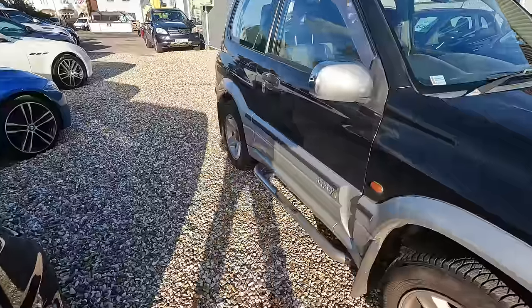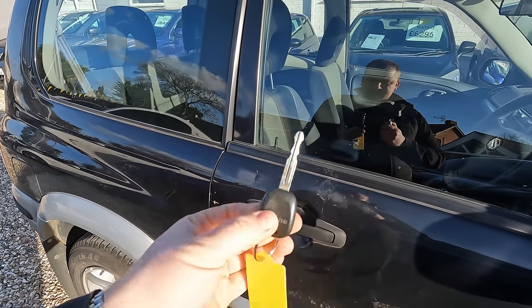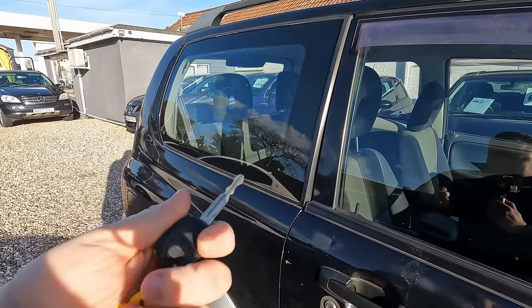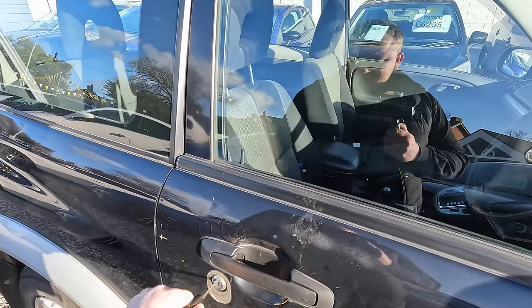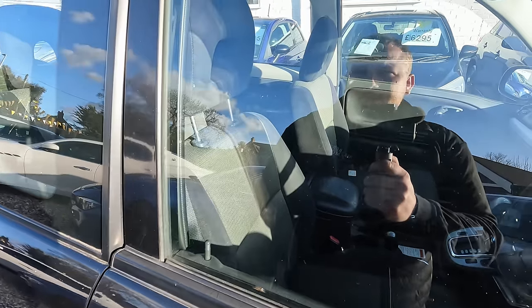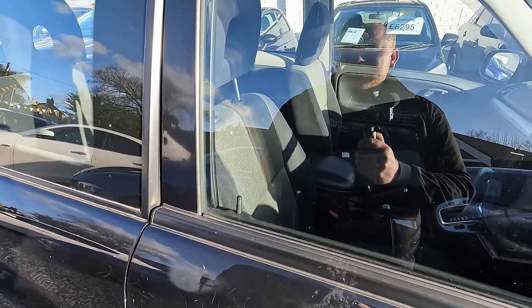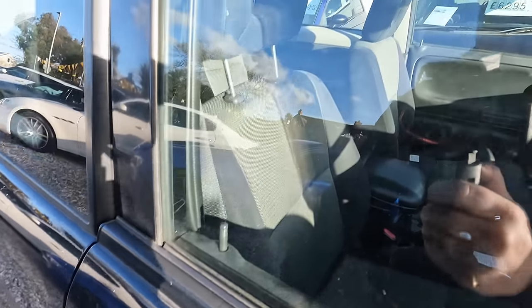We've only got one key and we don't have remote central locking — just a basic key. Probably Dan could make us a key cheaply, he's got the equipment to do the chips, but the remote bit is what's trickier. It is unlocked, and it has central locking. This goes to show my lack of knowledge when it comes to older cars — one turn unlocks just this door, turn it again and it unlocks the others. I was struggling with that the other day, it's embarrassing.